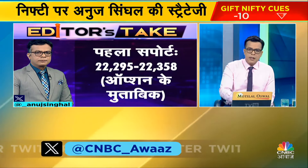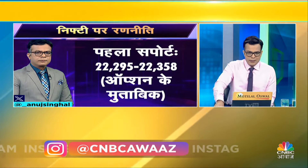Where are the supports? We always keep the support in the bull market, because resistance is temporary. Where are the supports? The first support is 22,295 to 22,308. This is the put writers' zone.